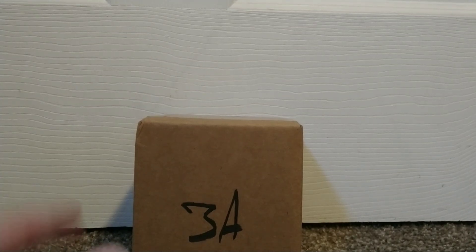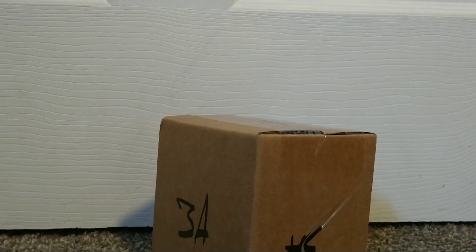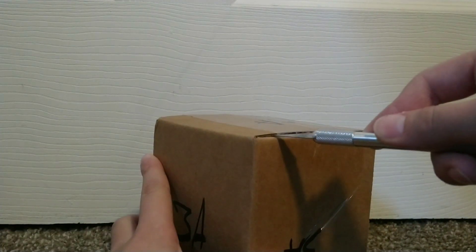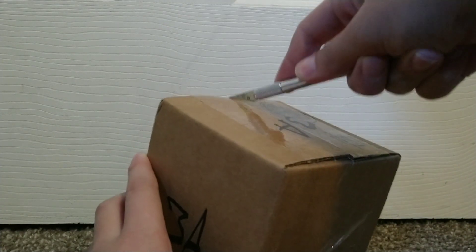What's up everyone, welcome back to another video. Today we have another diecast that came in stock, so let's open it up and see what's inside. So while I open it up, how's your day going guys?